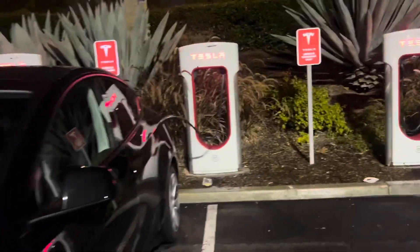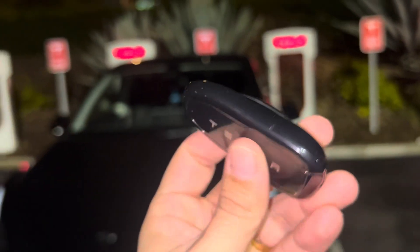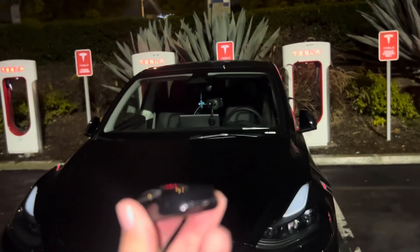Hi guys, I just wanted to show you this cool little key fob that I got the other day. It's a Tesla key fob — it's actually in the shape of my car. It's really cool. That's my new car lock.